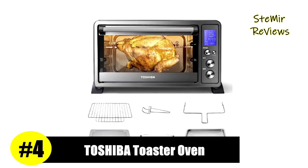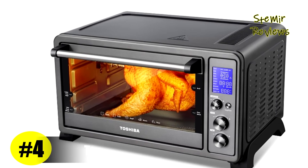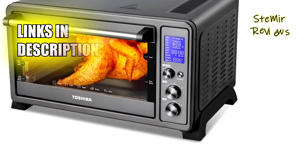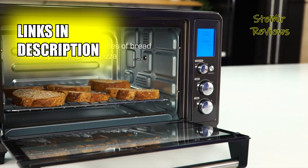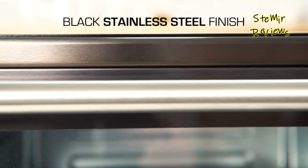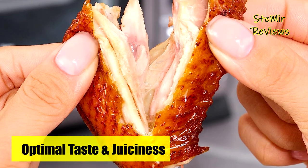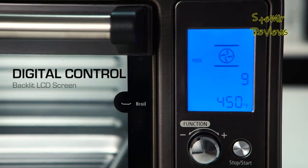Toshiba has achieved well-deserved recognition, securing the fourth position on our list with its impressive all-in-one machine offering 10 functions to cater to all your cooking needs. These functions include toast, bake, broil, pizza, cookies, defrost, reheat, rotisserie, keep warm, and convection. Managing all features is made easy through three control knobs with large high-contrast LCD displays.